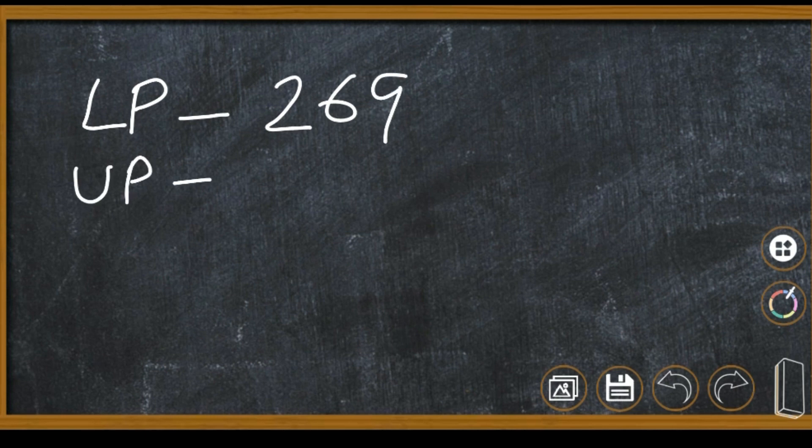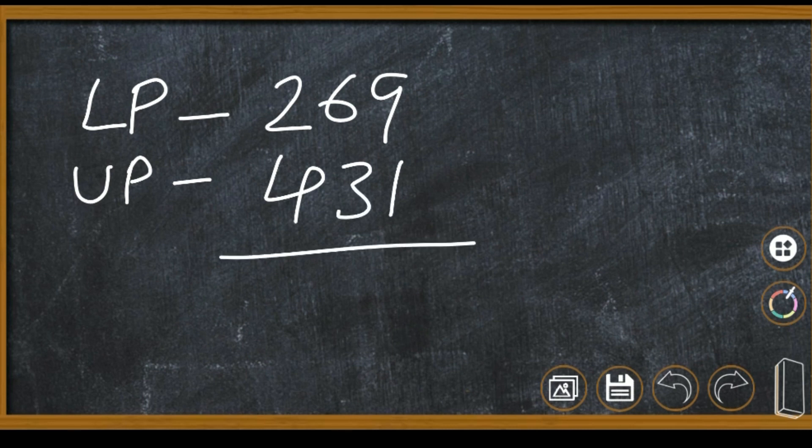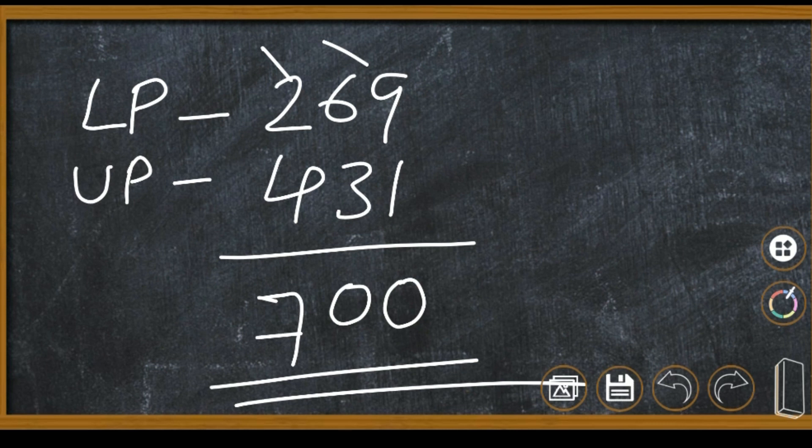What is the total number of coconuts? LP: 269, UP: 431. So the answer is: 9 plus 1 is 10, write 0 carry 1. 1 plus 6 is 7, 7 plus 3 is 10, write 0 carry 1. 1 plus 2 is 3, 3 plus 4 is 7. Total: 700 coconuts.